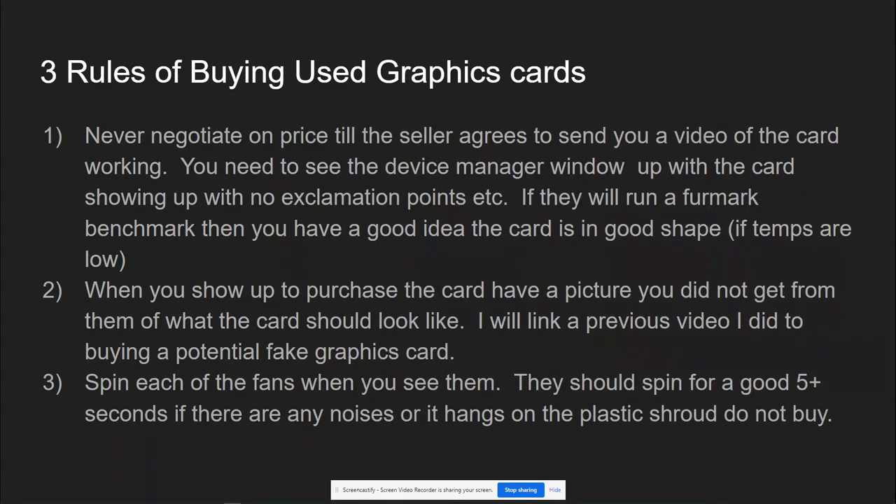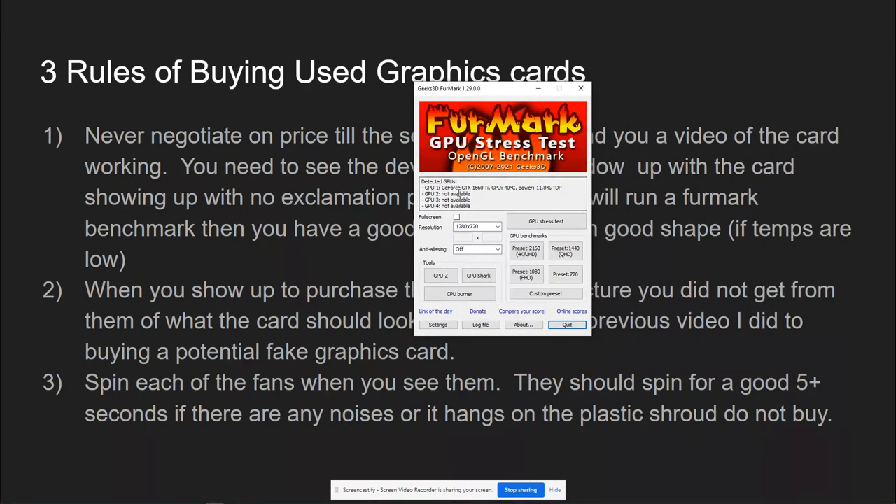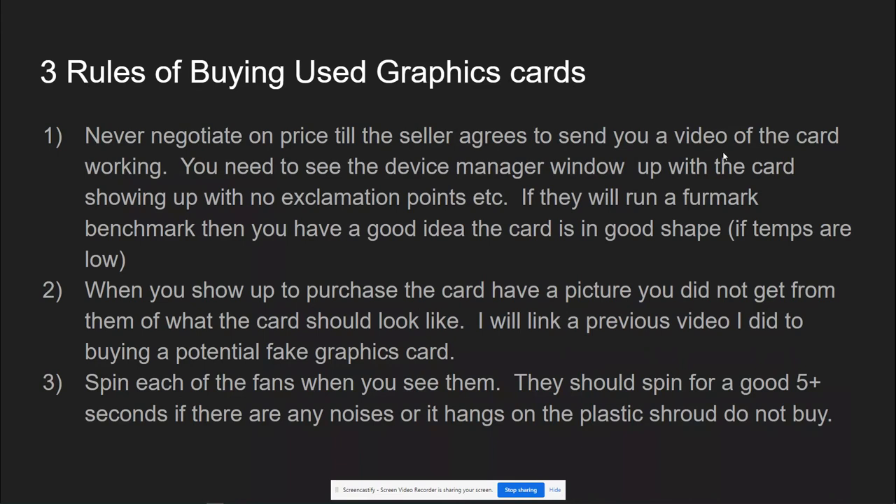Number two with this rule: if they can, have them send you a FurMark GPU stress test. If you click 720p and custom preset, it will benchmark the GPU. If the temps stay low, the fan doesn't ramp up too crazily, and you're not seeing temps that go above 80, chances are the graphics card is okay. That's rule number one.